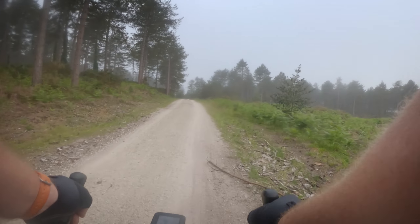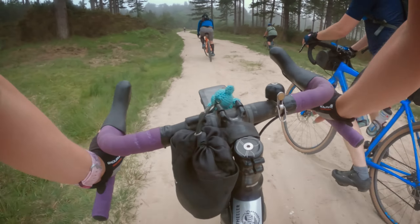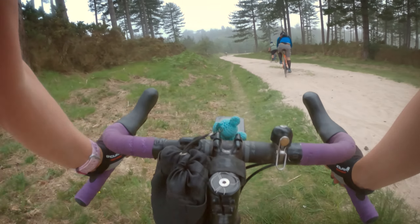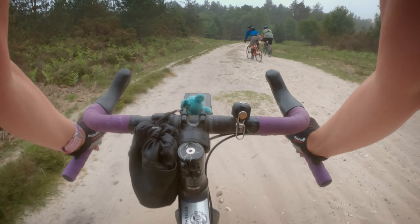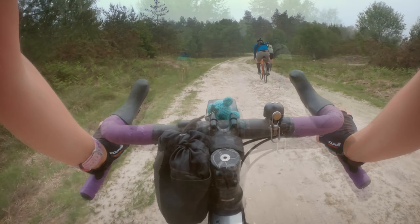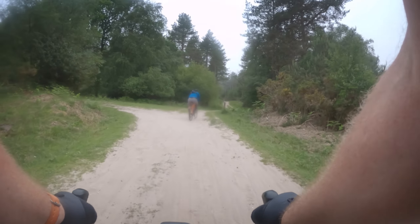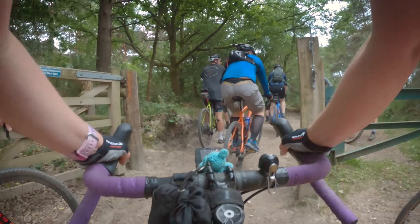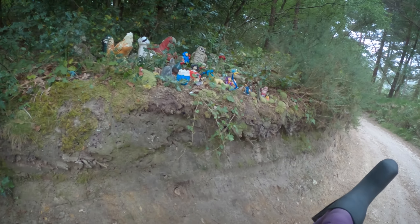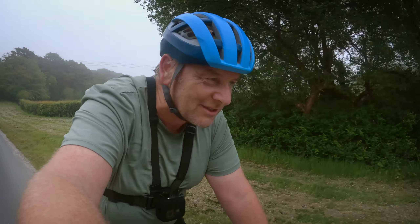The sandpit's next, that's always a bit of fun. Well, that was a bit of fun through the sand. Really need to practice the sand more often.